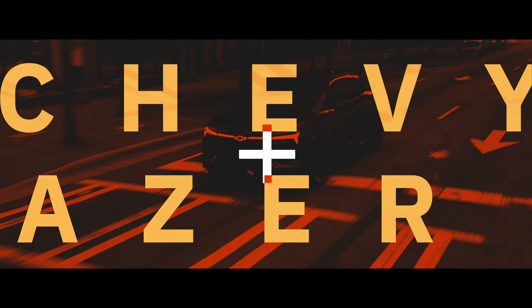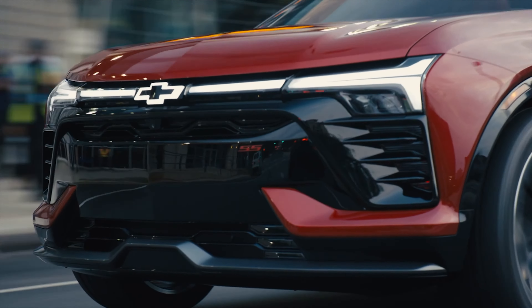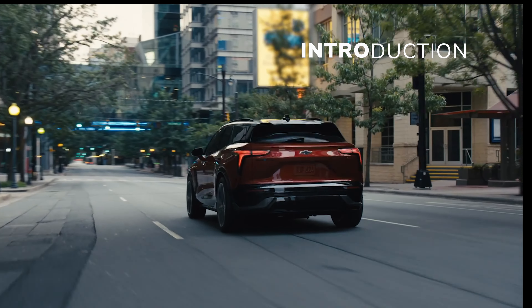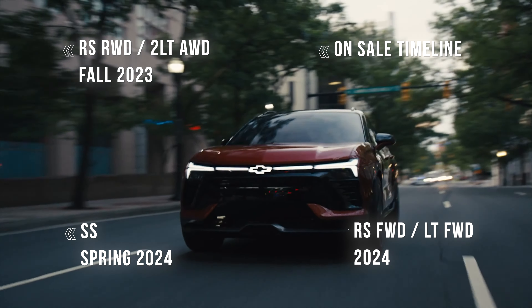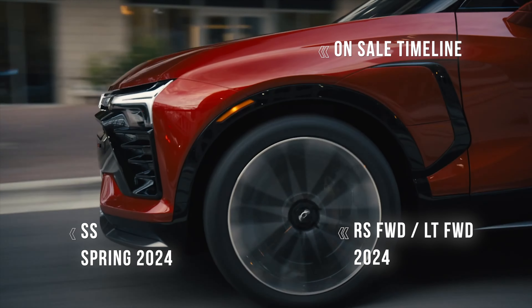The Blazer re-entered the Chevrolet lineup in 2019 as a gas-only midsize crossover. Purists were angry that Chevy would put the rugged, off-road-oriented nameplate on a family crossover destined for outlet mall parking lots and soccer fields, but that's a topic for another video. Now for 2024, Chevy throws the Blazer hat into the electric midsize crossover ring.